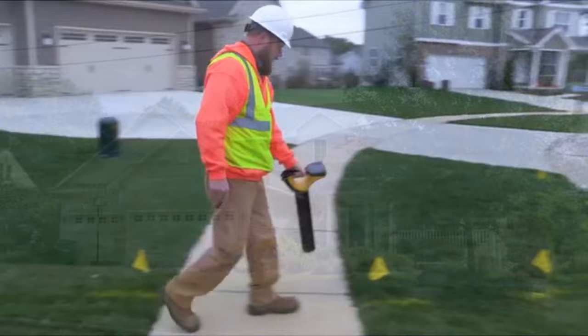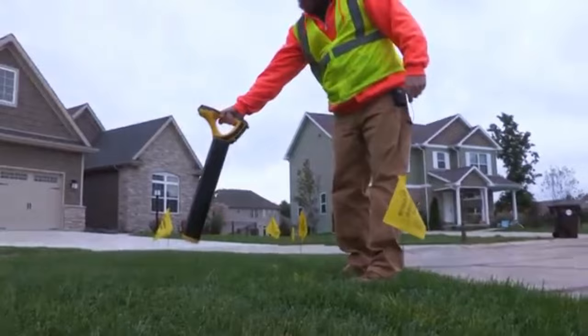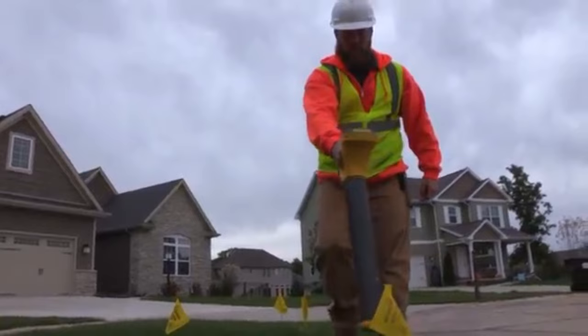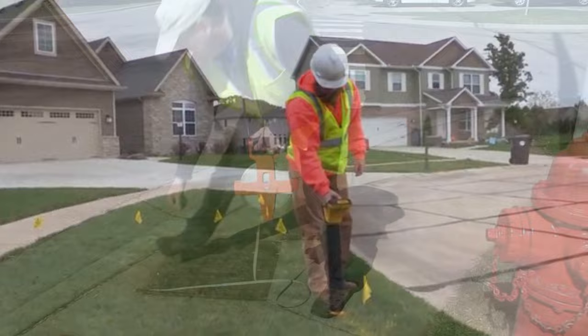There is one more important step before you do any digging, and that's to call 811. This is the Gopher State 1 Call — it's free. They send out utility workers to locate and mark underground lines such as water, sewer, natural gas, electrical, and communication lines. Some of these lines, especially phone or cable, may be just a few inches below the surface. So you want to make sure you call 811 and have everything clearly marked before you do any digging.